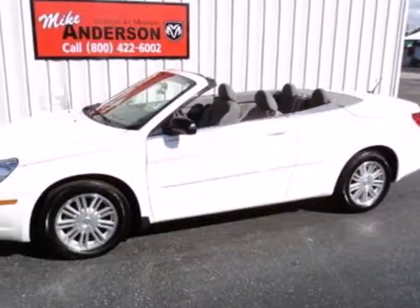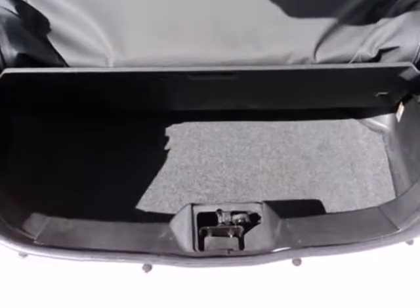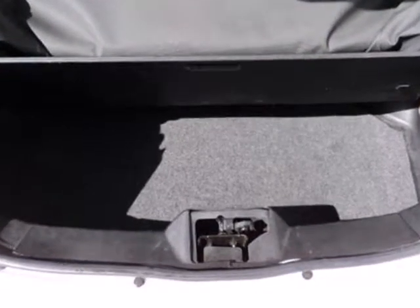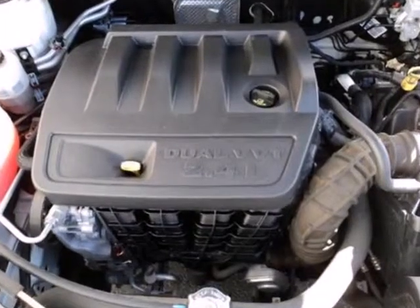This 2008 Chrysler Sebring offers a sophisticated blend of elegance and intriguing design elements. As you can see, this Sebring is the new standard in style. Look at the clean lines and well-appointed interior.